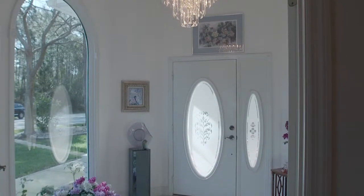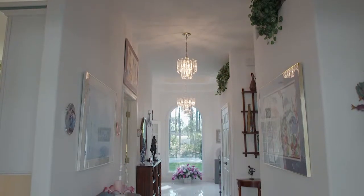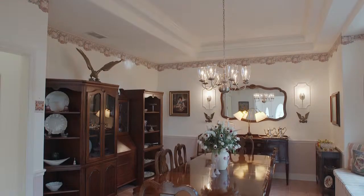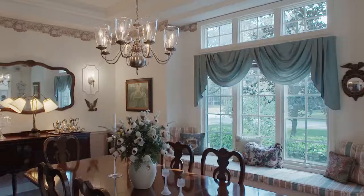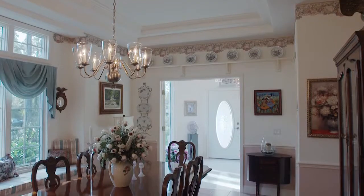Step into the grand foyer and witness the majesty that will surround any guests you greet. The dining room is only one of the entry focuses, providing an entertainment space that rivals that of any million-dollar living space.